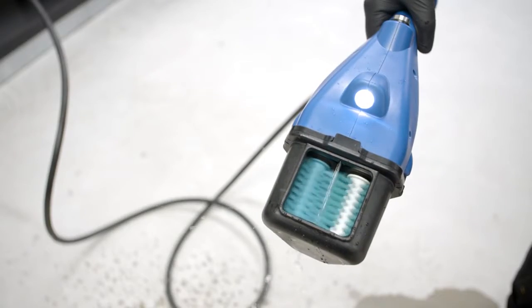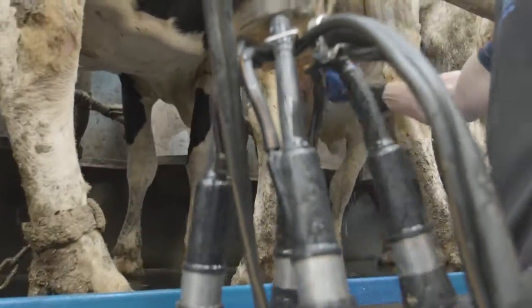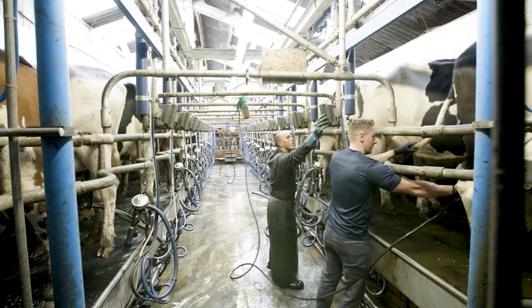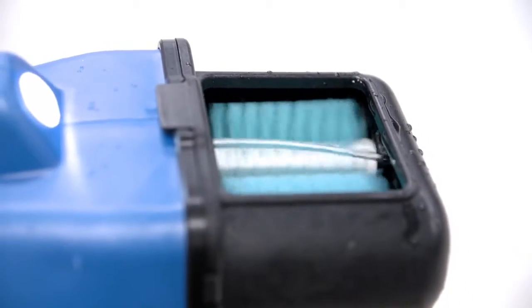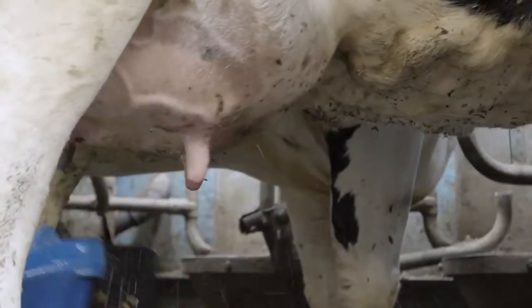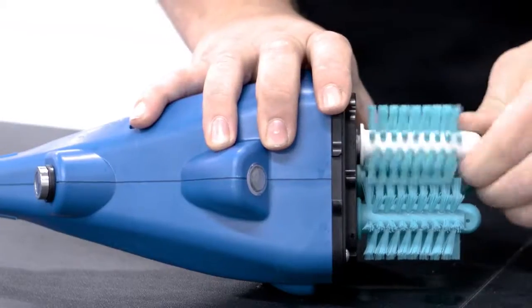Manufactured from high-impact materials, the hand unit is made up of three brushes of long-lasting antimicrobial nylon. Stainless steel motors are sealed within it, while LED lights illuminate the udder to increase visibility. As the brush exchange requires no tools, it can be changed quickly and easily — the end housing simply clicks on and off.